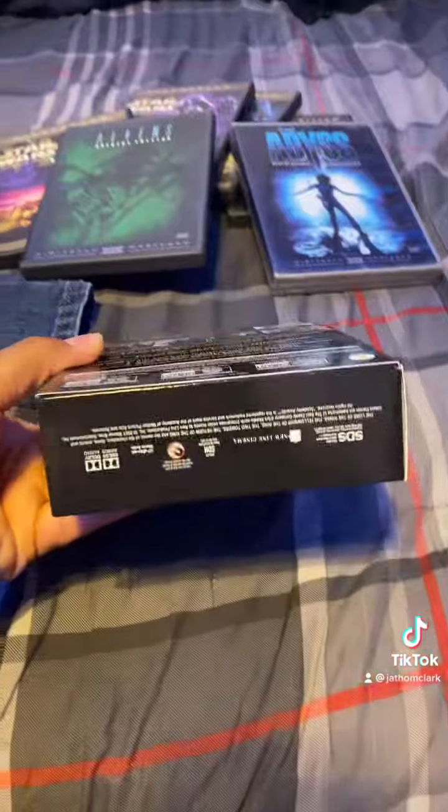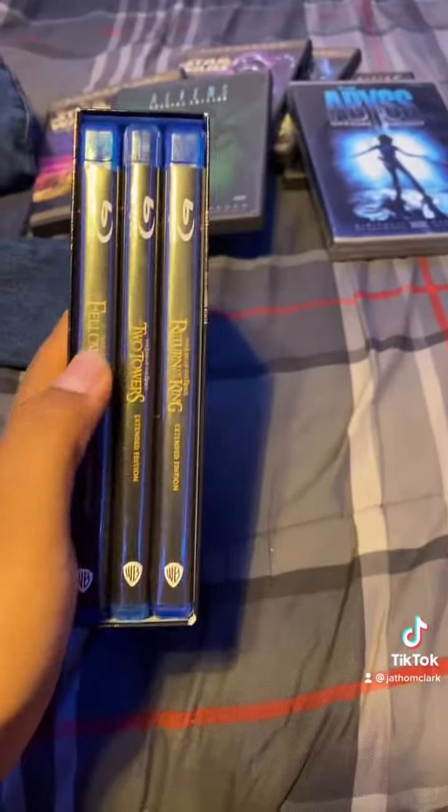Here's the box and everything. We go here to the cases, we just open that. Here are the movies right here.